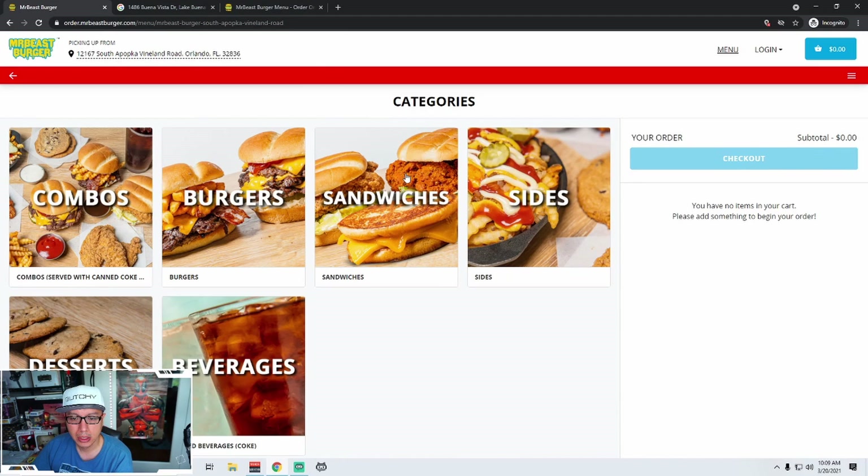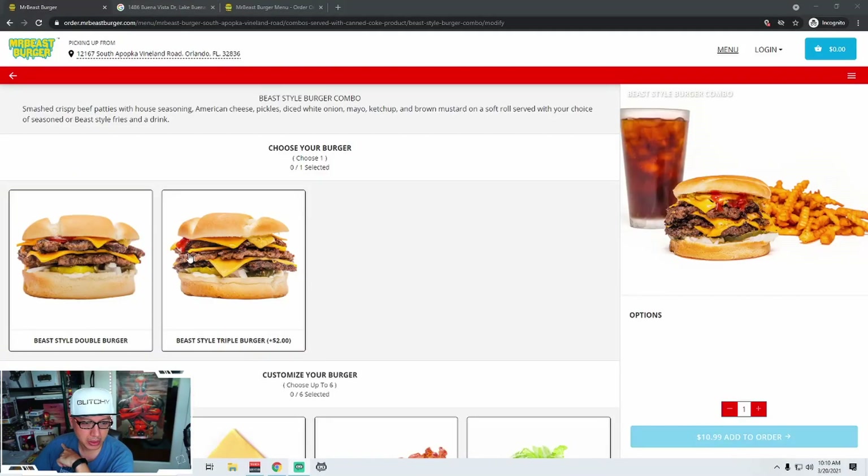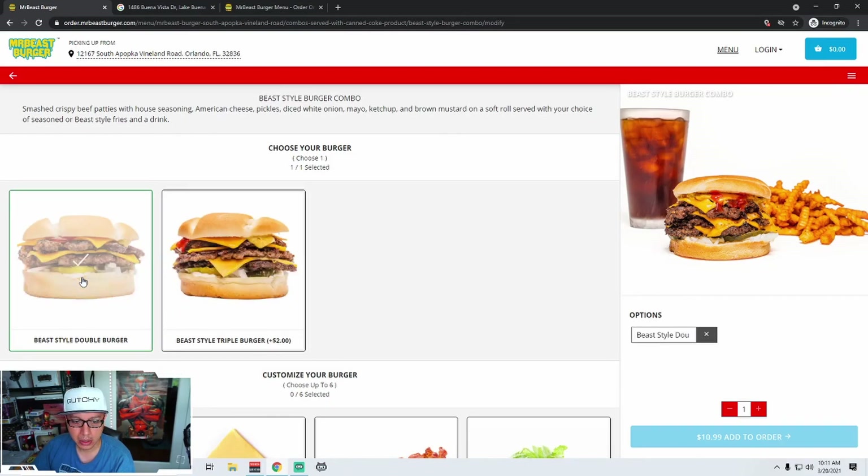So combos, burgers, sandwiches, sides, desserts, beverages. Let's start off with the combos. They come as a double; you can do a triple for an extra two bucks — you get an extra patty there. Let's do the big one. This is truncated — you have all this room, but why are you doing that? Not a fan of this truncating. You should just write the whole thing. But this little button does work, so you can uncheck it.